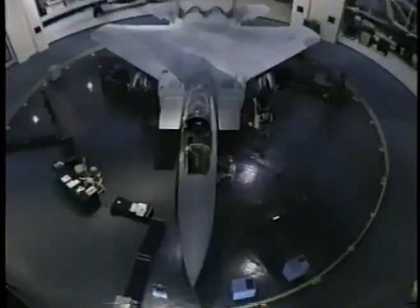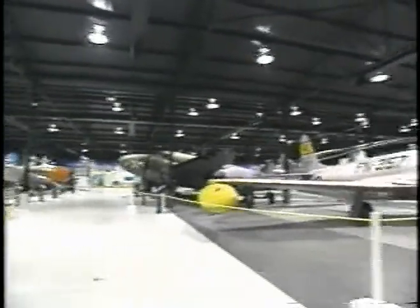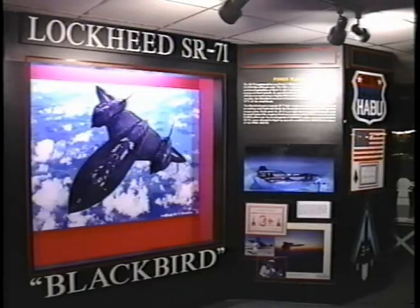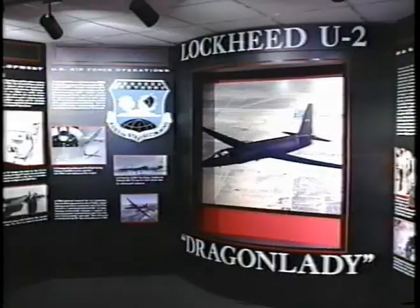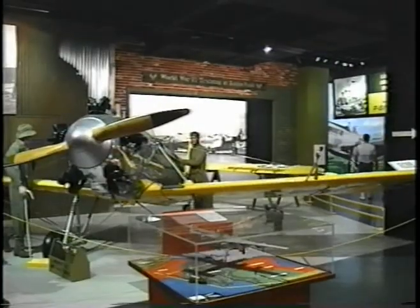The Museum of Aviation is located adjacent to Robins Air Force Base in the heart of Middle Georgia. It sits on 43 acres and includes 180,000 square feet of interior exhibits. This is the fourth largest aviation museum in the United States with a collection of over 90 aircraft and missiles spanning a century of flight. It has won several awards for its educational programs. Admission is free.